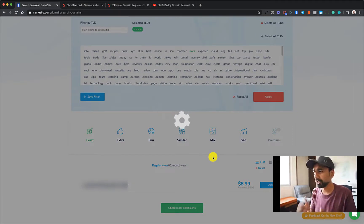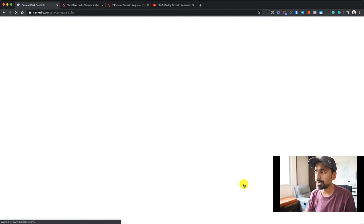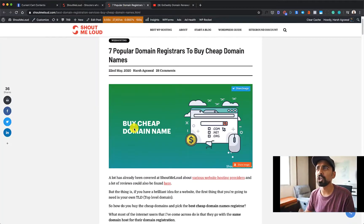Pay special attention here because this is where things get very interesting. As you can see, the domain price is $8.99 and the renewal price is also $8.99, which is one of the cheapest, if not the cheapest. I highly recommend you also check out my other guide on popular domain registrars to buy cheap domain names — I keep updating it with the latest offerings. I'll leave the link in the description, so definitely check that out.